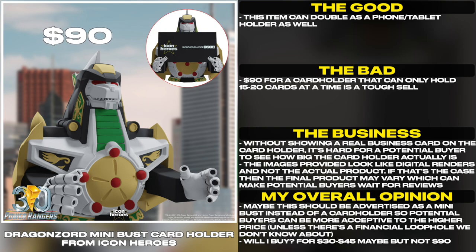The images provided look like digital renders and not the actual product. If that's the case, then the final product may vary, which can make potential buyers wait for reviews. This should be advertised as a mini bust instead of a card holder so potential buyers can be more receptive to the higher price,